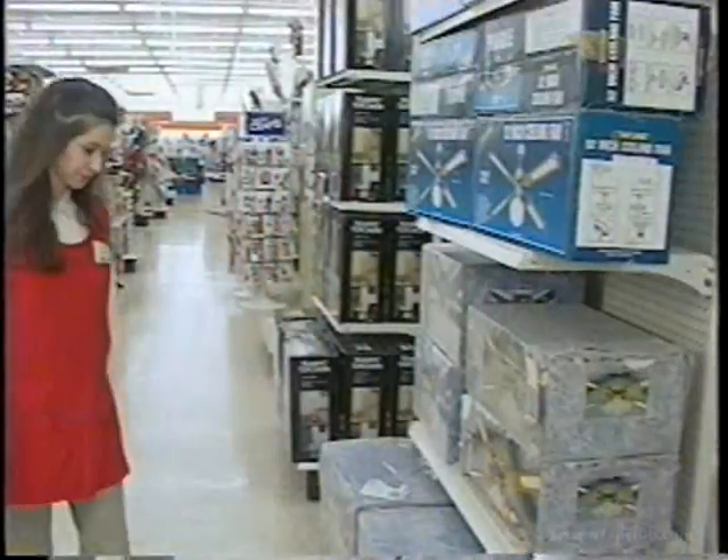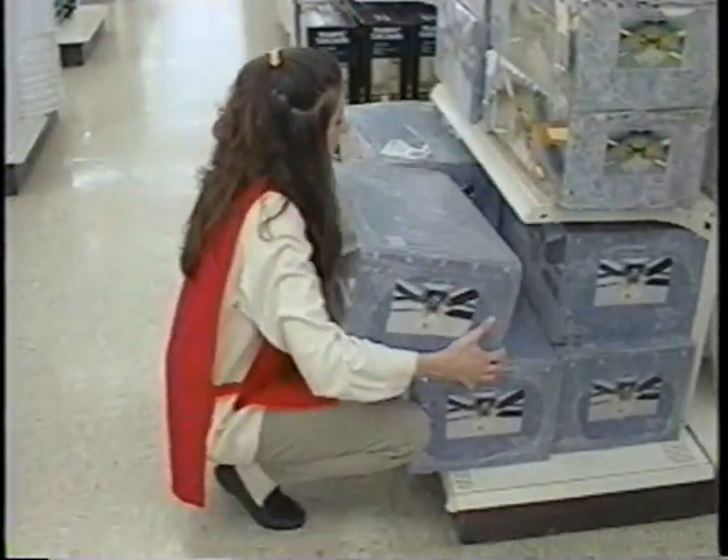To prevent injuries when lifting, watch the section on proper lifting techniques later in this program.